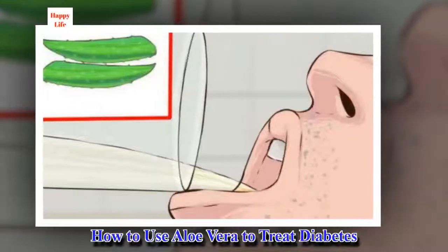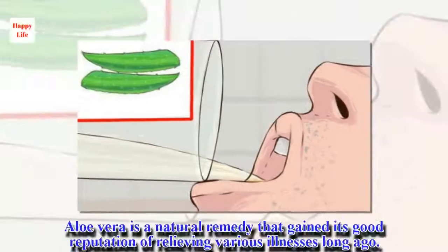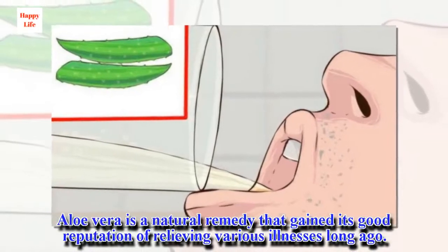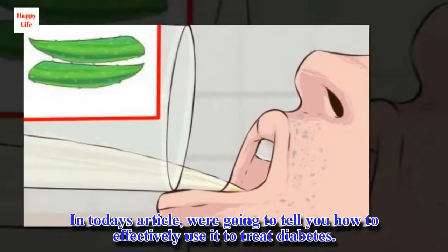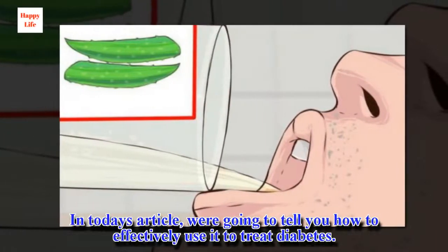How to use aloe vera to treat diabetes. Aloe vera is a natural remedy that gained its good reputation for relieving various illnesses long ago. In today's article, we're going to tell you how to effectively use it to treat diabetes.